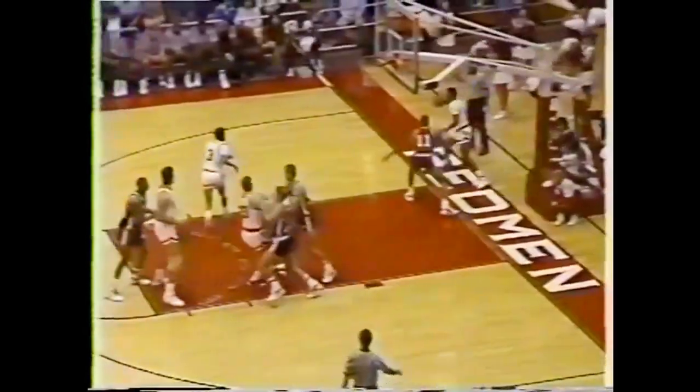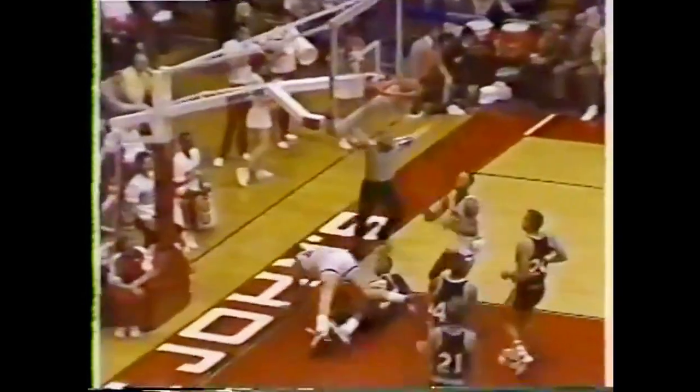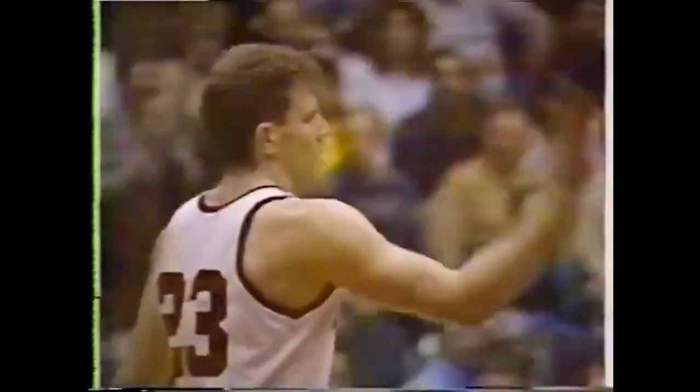The official Lions of Loyola, and that enables the Lions to set up the press. St. John's, though, effectively breaking it. Bruss with the left hand, lays it in, and a foul called — a blocking foul. And Matt Bruss will look for the three-point play.